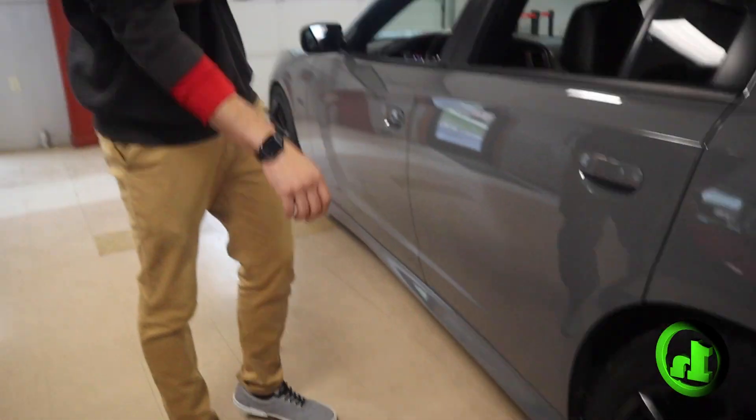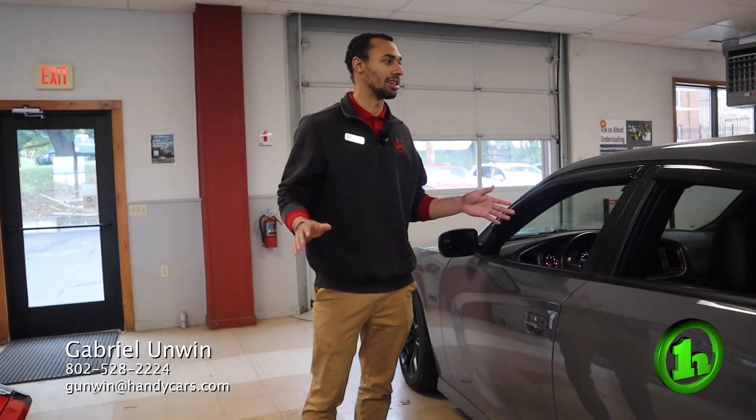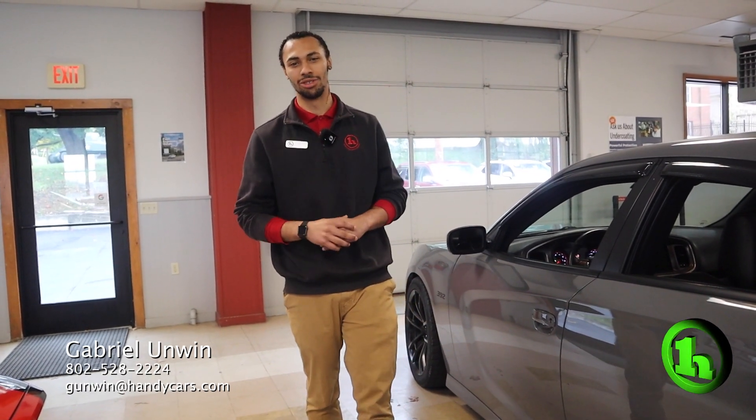Beautiful space. Plus it's heated in the back rear seats as well, so everyone can sit comfortably while you're going fast. If you have any questions about this vehicle or any other vehicle that we have in our showroom, my information is below on the bottom of the screen. I look forward to talking to you soon.